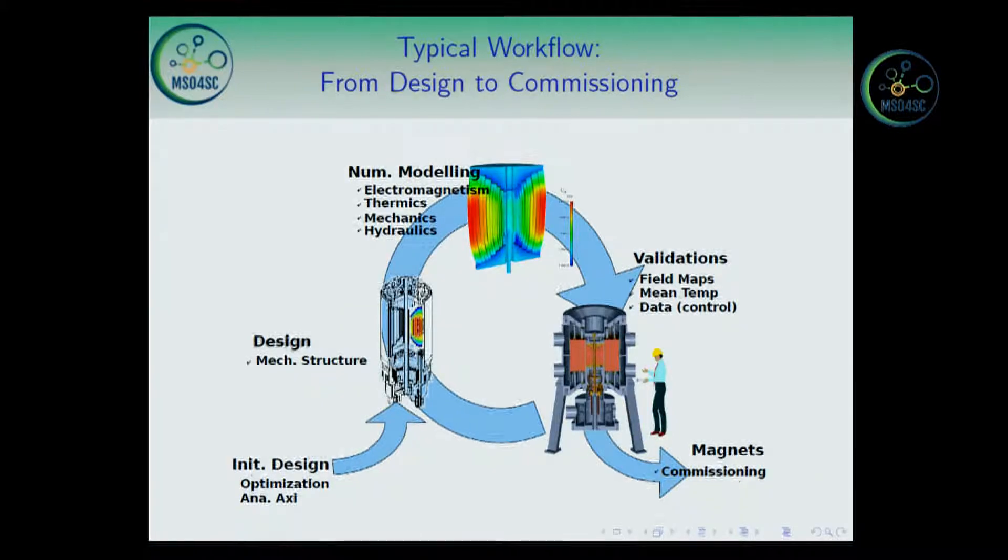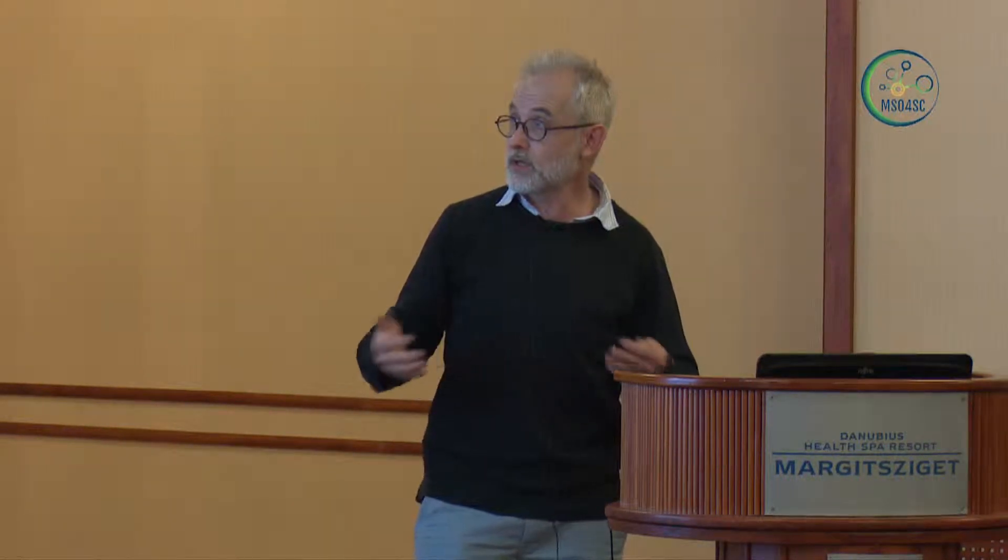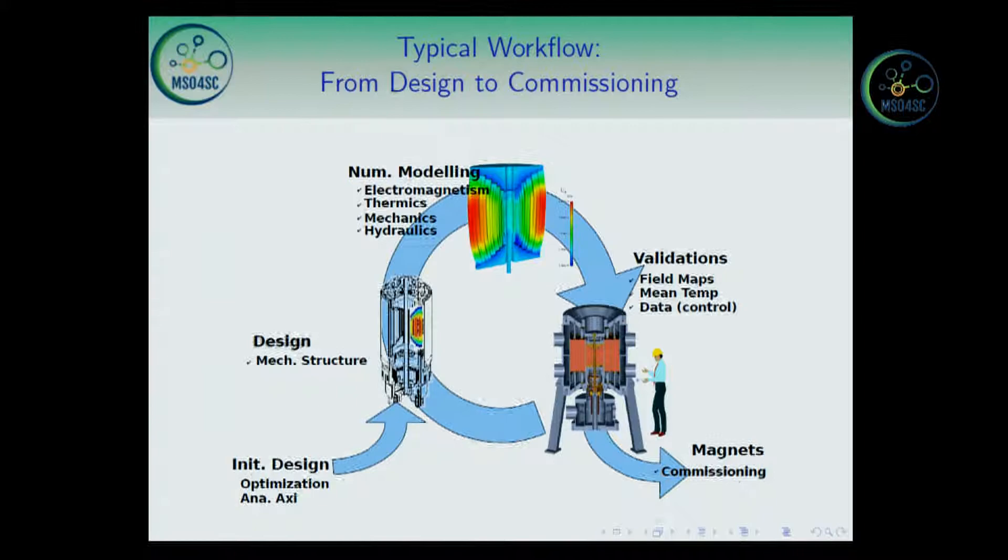This is the typical workflow for developing magnets. We start with optimization on some simple geometry, making a lot of assumptions. We end up with a basic design, from which we build a mechanical structure. Then we turn again to numerical modeling to see if the magnet meets the requirements in terms of fields, thermal constraints, mechanical constraints and so on. The magnet is validated through several experiments, and then set into operation. Of course, if something goes wrong, we have to loop through this again.